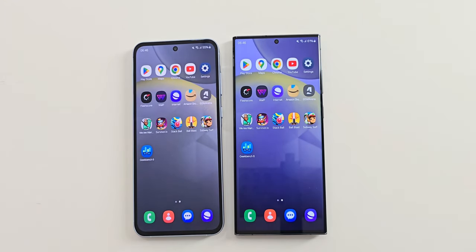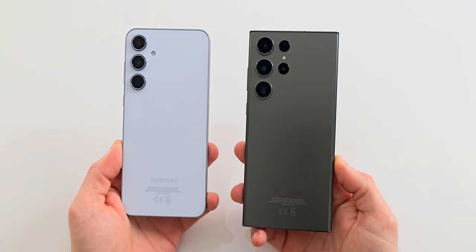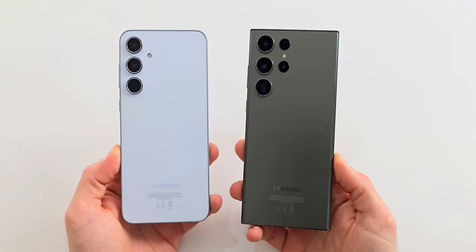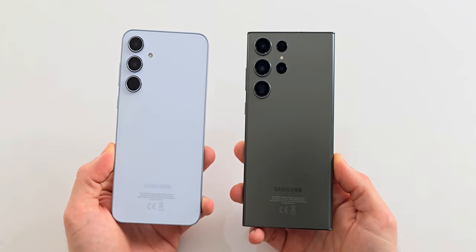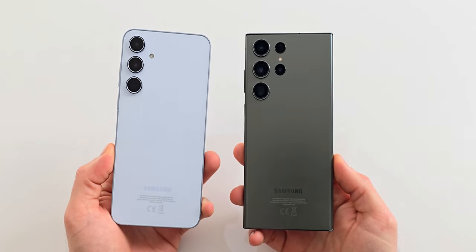So guys, what do you think? Although the S23 Ultra was faster in most apps, the difference wasn't that big. In the second round the A55 struggled a bit more, but honestly it performed really well for its price. If you enjoyed this video, a thumbs up would be appreciated.